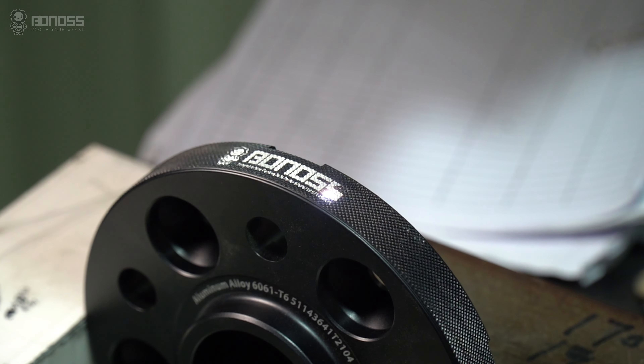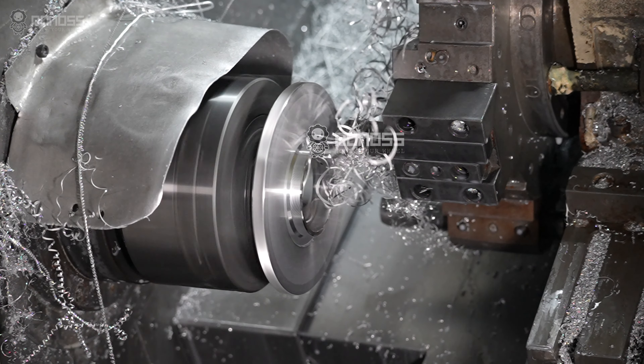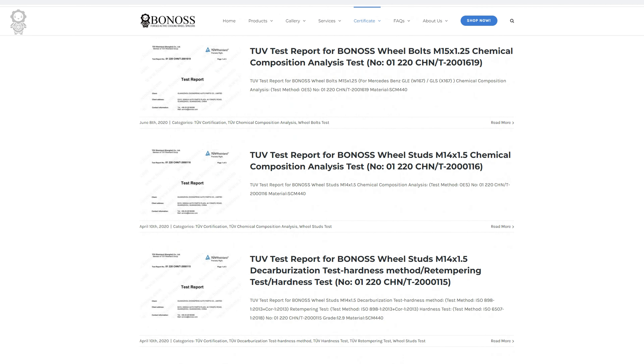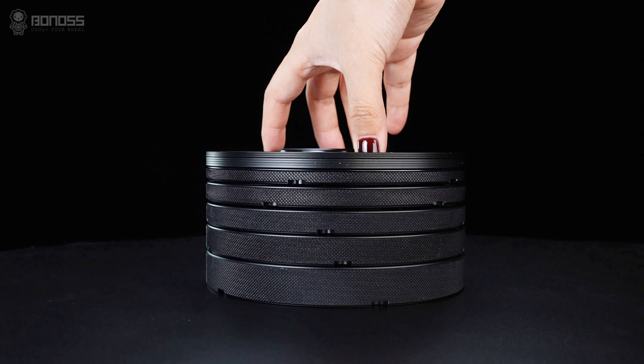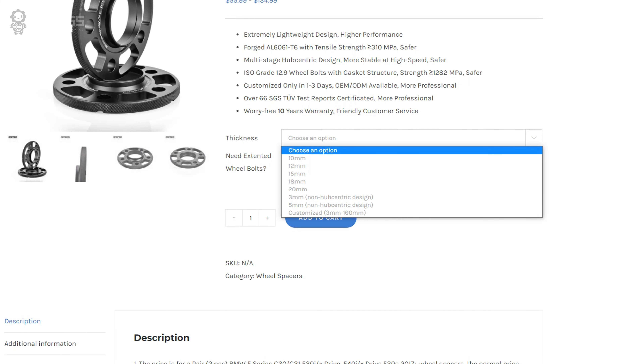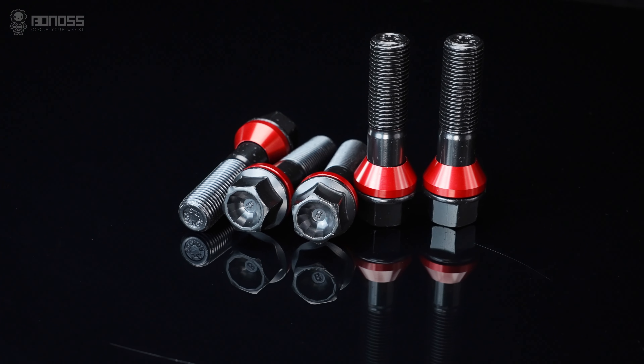Designed by professional mechanical engineers, these are made in an independent factory to build high-spec quality, with more than 66 SGS and TÜV test reports. Bonnors also offers a choice of wheel spacer sizes, from 3mm to 50mm, and you can choose whether or not you want to pair them with extending wheel bolts.